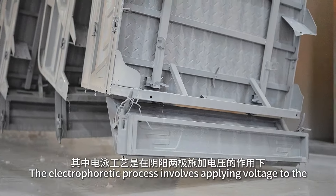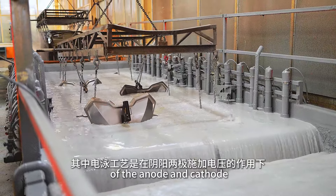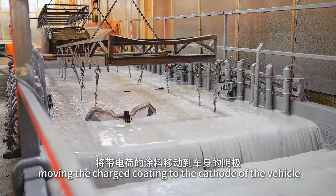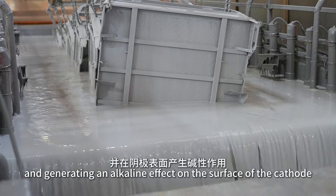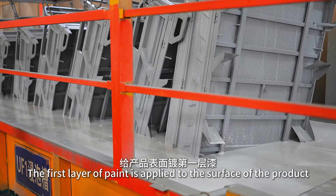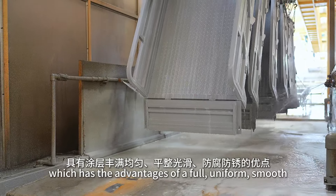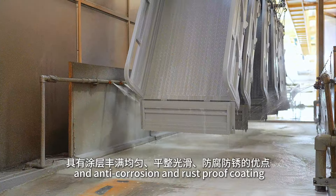The electrophoretic process involves applying voltage to the cathode of the vehicle under the action of the anode and cathode, moving the charged coating to the cathode of the vehicle, and generating an alkaline effect on the surface of the cathode, forming an insoluble substance that deposits on the surface. This first layer of paint applied to the surface of the product has the advantages of a full, uniform, smooth, and anti-corrosion and rust-proof coating.